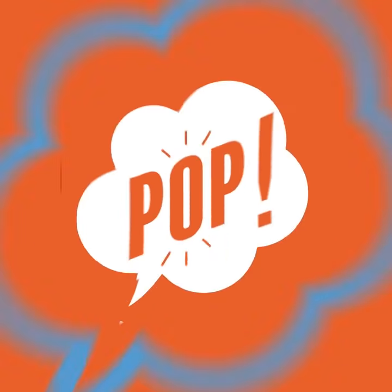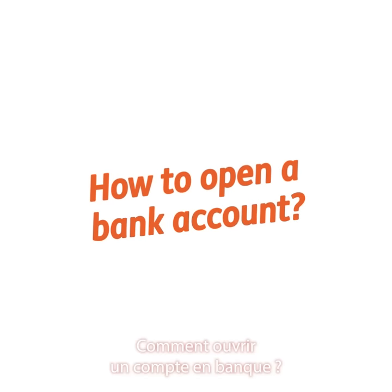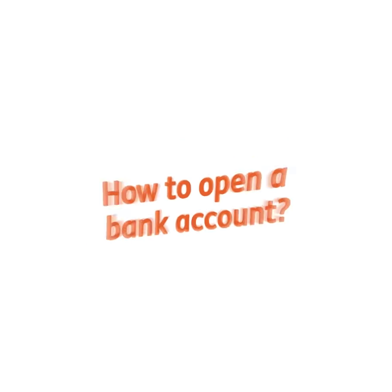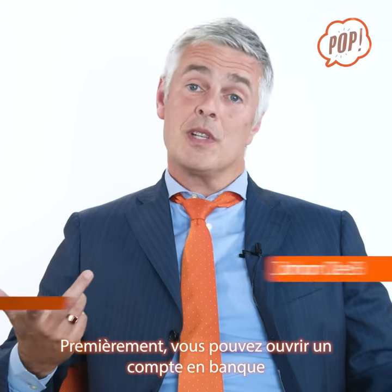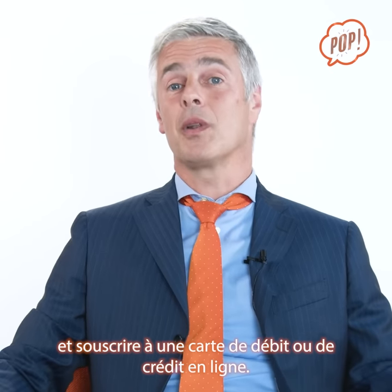You can go back to the bank. There are a couple of ways to do so. Firstly, you can open a bank account and order a credit or debit card online.